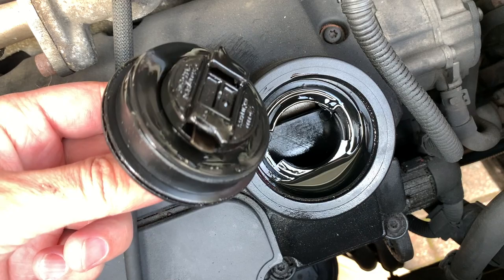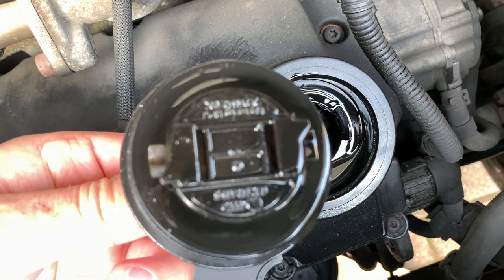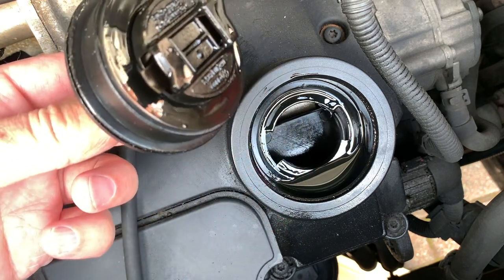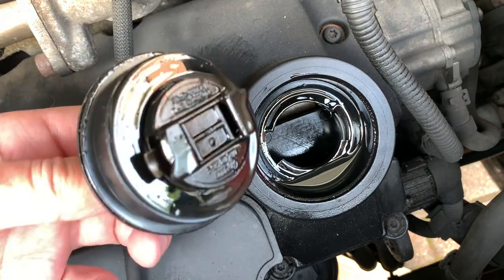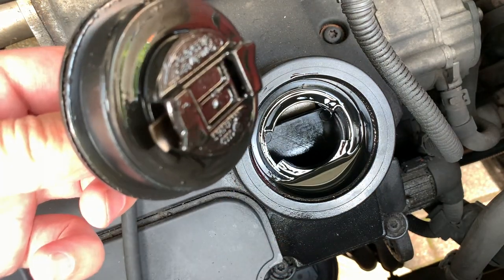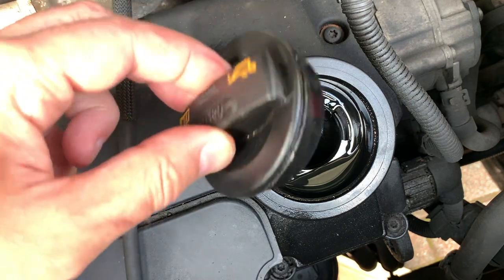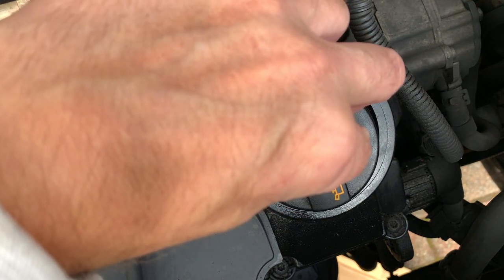So what I'm going to do is order a new filler cap. You might be able to buy just the seal, but I'll buy a new cap — I don't think they're that expensive. I'll clean all the oil that's down here, get some gunk and get that cleaned up, fit the new filler cap, and then take it from there and just monitor it to see how we get on.